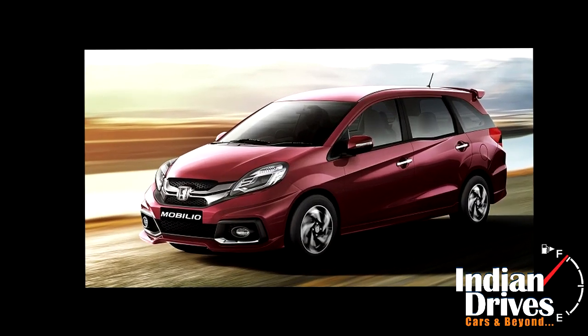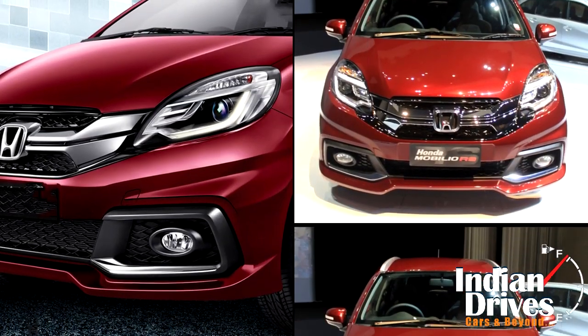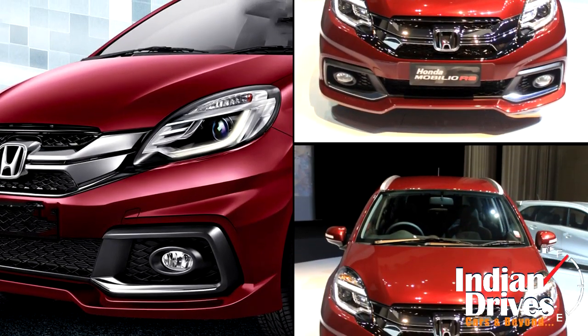These new additions are for the festive offering, while the RS optional trim is only for diesel buyers. So India, it's now time to rejoice!